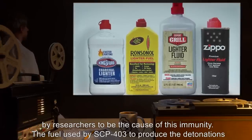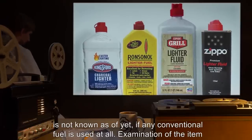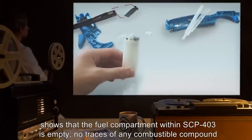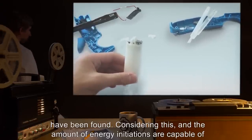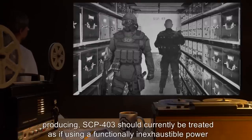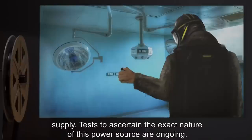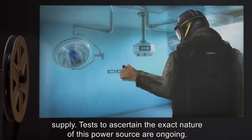The fuel used by SCP-403 to produce the detonations is not known, if any conventional fuel is used at all. Examination of the item shows that the fuel compartment within SCP-403 is empty. No traces of any combustible compound have been found. Considering this, and the amount of energy initiations are capable of producing, SCP-403 should be currently treated as if using a functionally inexhaustible power supply. Tests to ascertain the exact nature of this power source are ongoing.